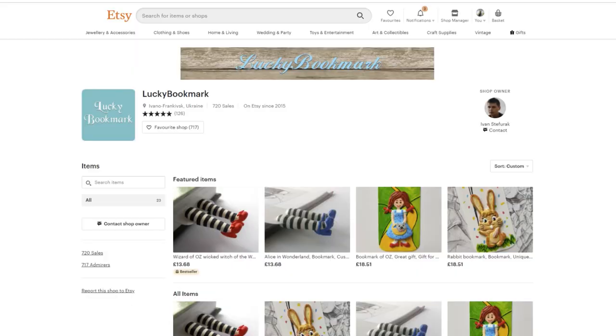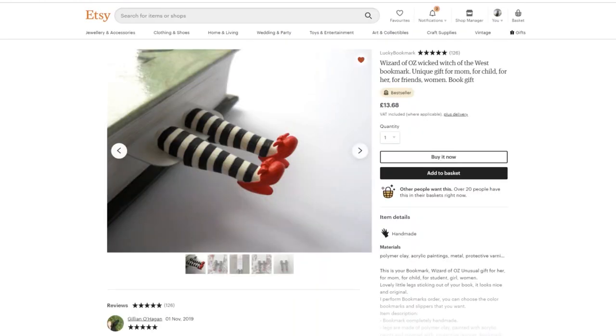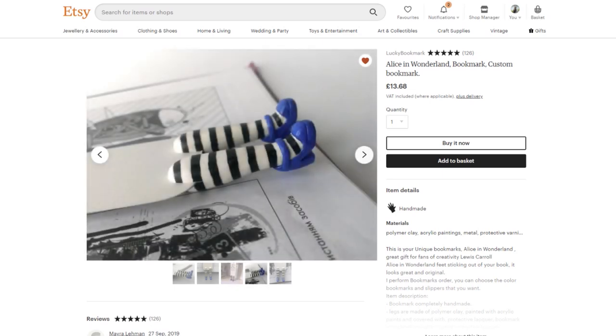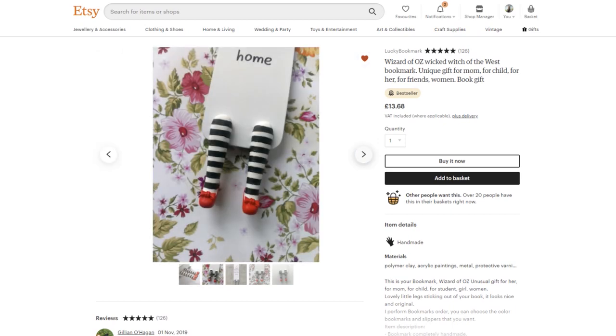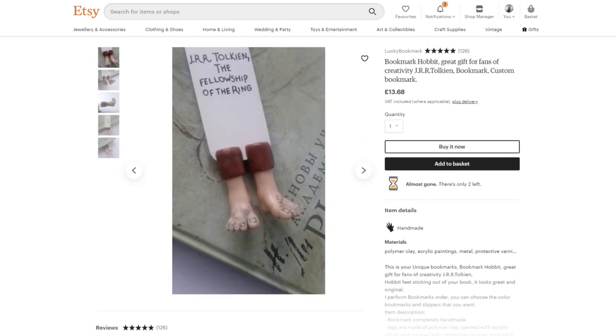Next up is Lucky Bookmark, run by a man called Ivan — I just think it's such a fun idea to have little legs poking out of a book. The Alice in Wonderland ones are especially clever, because it's almost like she's grown too big and is coming out of the book. I think technically those should be the Witch of the East's shoes, but the Witch of the West is featured more in the story. It says 'There's no place like home' — I just love the idea of a character slipping out of your book.